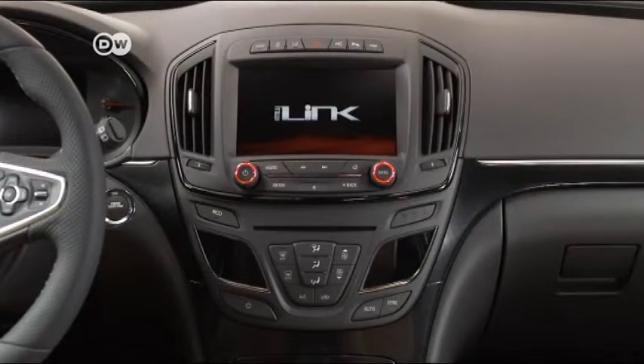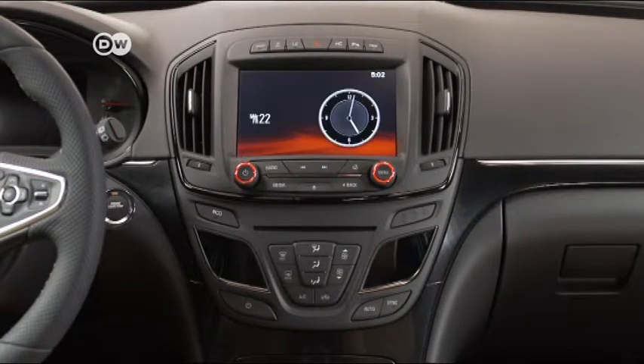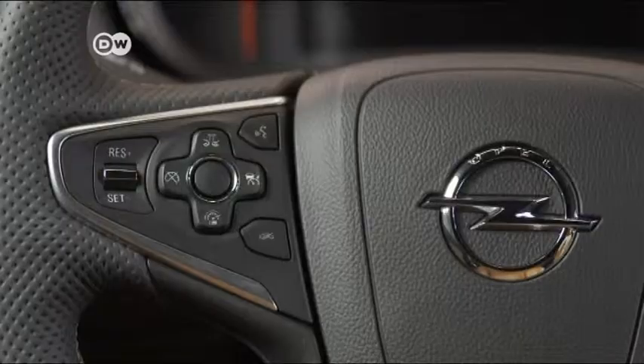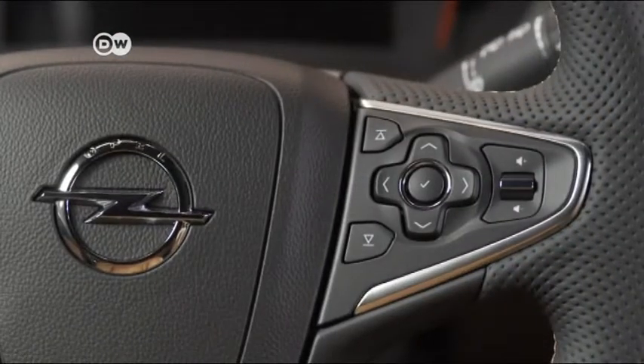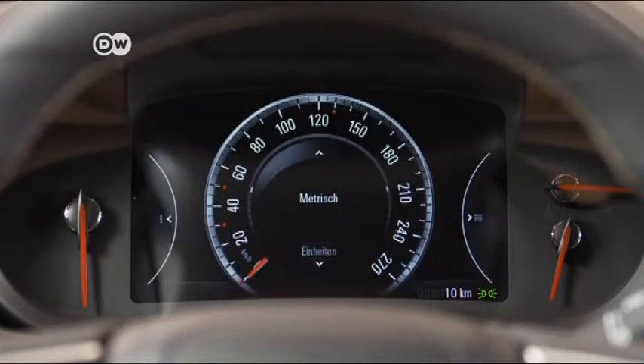HMI stands for Human-Machine Interface — a networked front cabin through which the driver communicates with the car. That includes the steering wheel control interface, the center console's touchscreen, speech recognition, and the instrument cluster in front of the driver, all designed to minimize distractions in traffic.